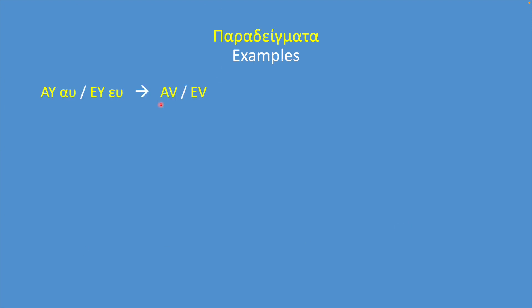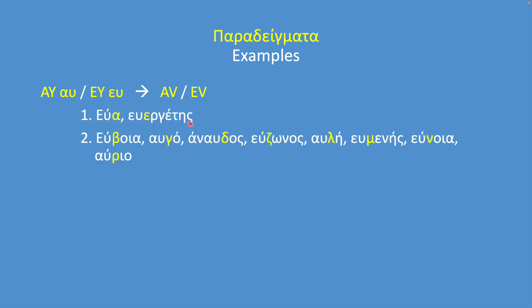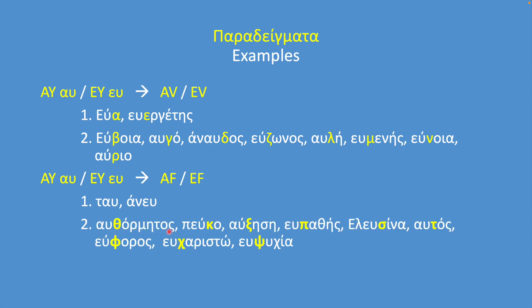Let's look at some examples. For the AV/EV case: eva, evergetis, evvia, avgò, anavdos, evzonos, avli, evmenis, evnia, avrio. And for the AF/EF case: taf, anav, avthormitos, pefko, avksisi, evpathis, elefsina, avtos, evforos, evharisto, evpsychia.